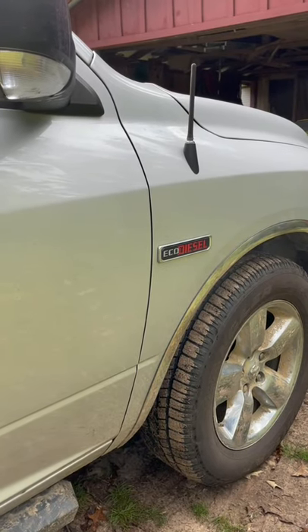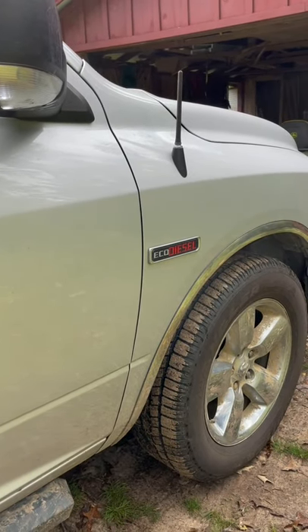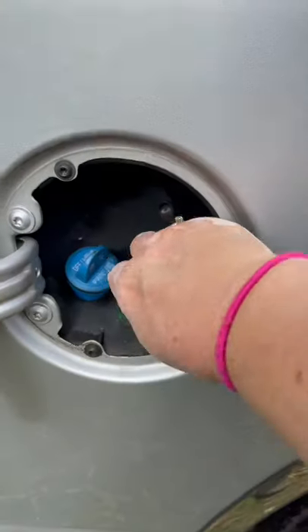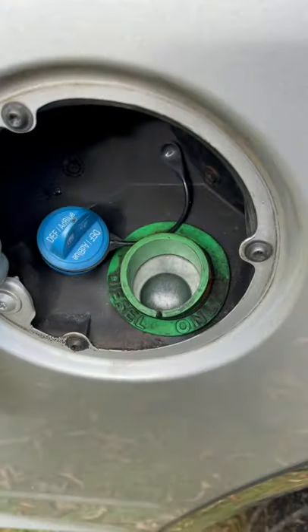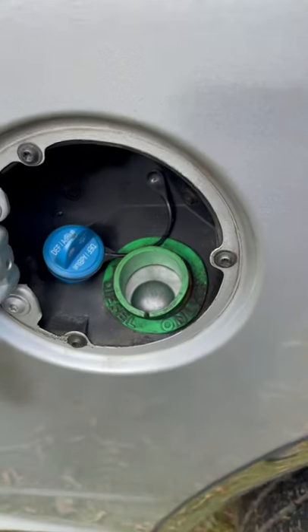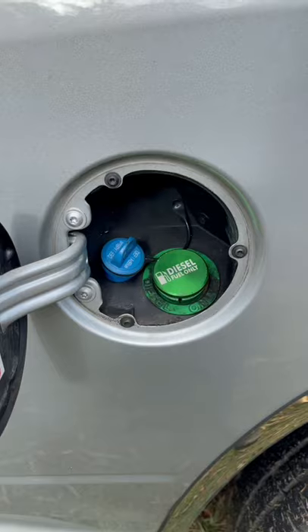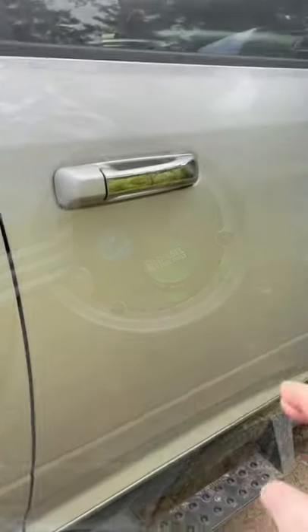Today I learned a very valuable lesson about my 2014 Dodge Ram 1500 EcoDiesel. One of its cool features is that it has a capless gas tank. However, this is a not-so-cool feature if you're trying to fill it up with your typical gas can, as I tried to do a couple of weeks ago.